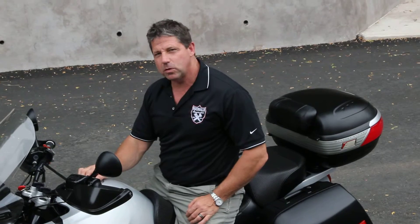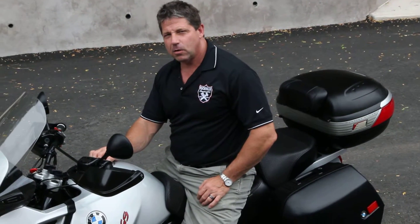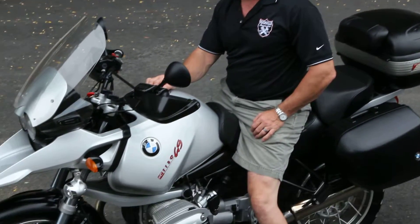This is an awesome bike and the money's going to a good cause. I appreciate your bidding and good luck. God bless — if you have any questions, give me a call. Thank you.